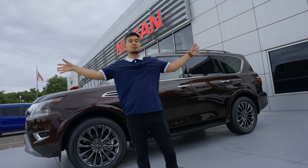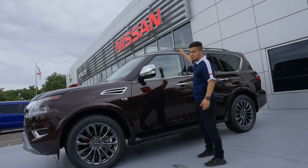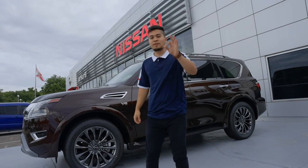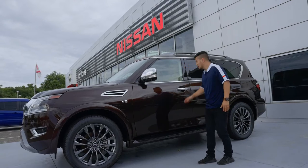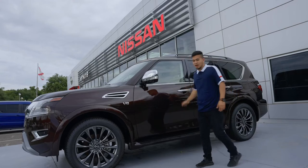At the top it comes with a moonroof so you get to see the beautiful sky as you're driving. It also comes with a rail, so for those of you who like to travel you can put bags up there and strap them down. It also comes with keyless entry — I have the key right in my pocket and I can just open up that door nice and easy.